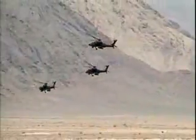The Longbow flew its first mission in Operation Iraqi Freedom in early 2003, and has since logged thousands of combat hours in support of Allied troops.